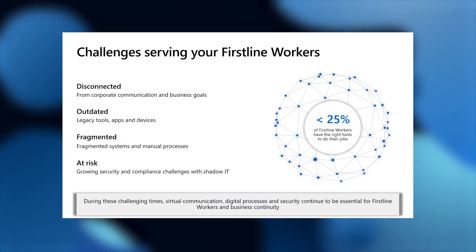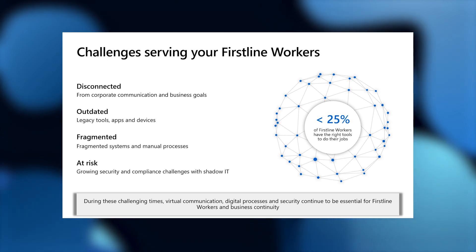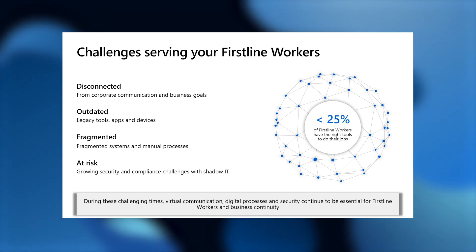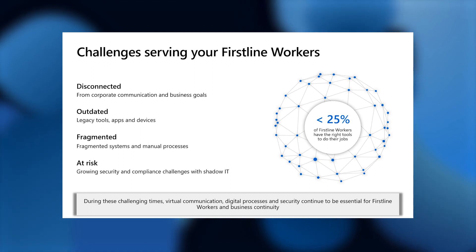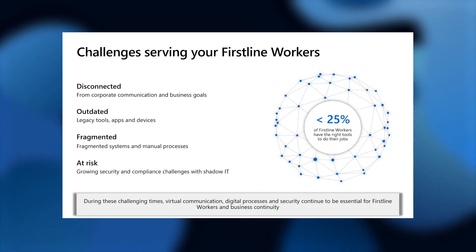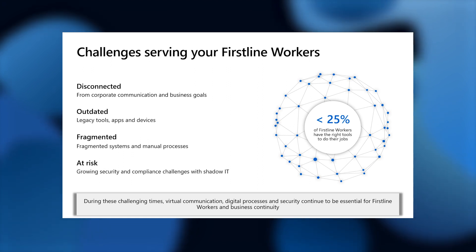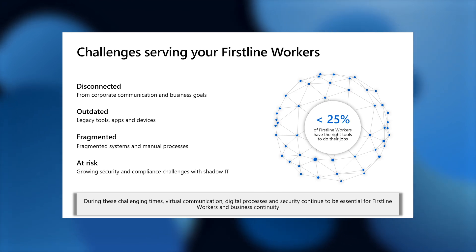So how does this actually look when it comes to the technological landscape of this part of the workforce? There are a lot of challenges serving first-line workers. First, it's about being disconnected — they feel disconnected from corporate communication and business goals. They have outdated legacy tools, apps, and devices, and they also currently operate fragmented systems and manual processes. Lastly, it's all about security and compliance because they use consumer applications such as WhatsApp, iMessage, or Facebook, which introduces shadow IT for large organizations. This was even more exposed during COVID times where business continuity and remote work was critical, and virtual communication, digital processes, and security continue to be essential for first-line workers.